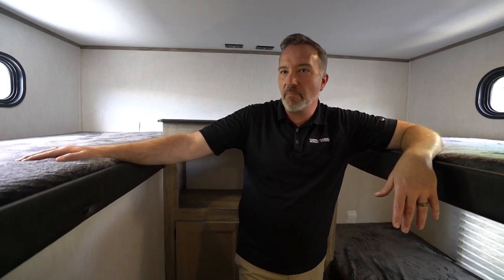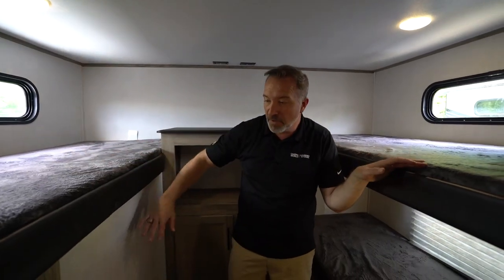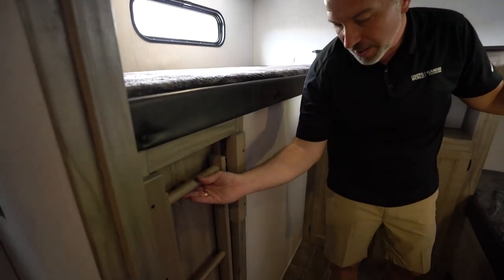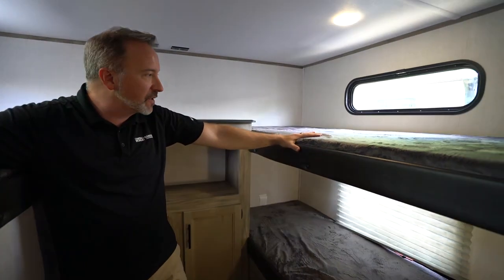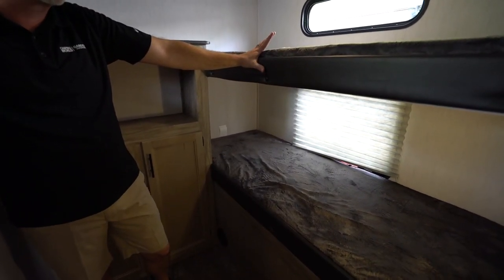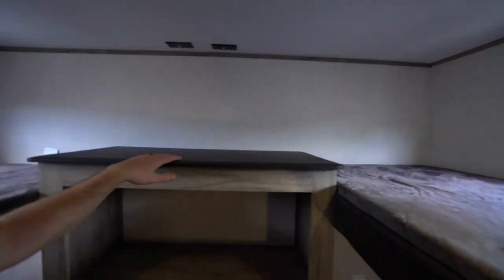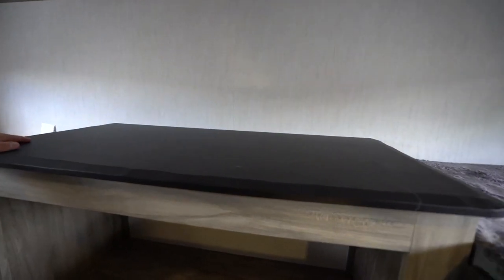The bunk room back here features twin beds — you've got three of them. One on the campsite side over this big space, which I'll show you once we get outside. There's a hideaway ladder, easy for the kids to get up and down. You've got a single over single bunk on the off-camp side with dual USB charging ports, 110s on both sides, plus LED mushroom lights, and an entertainment center with a top that matches the rustic style of the rest of this coach.